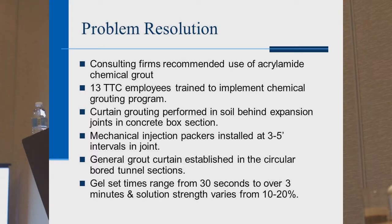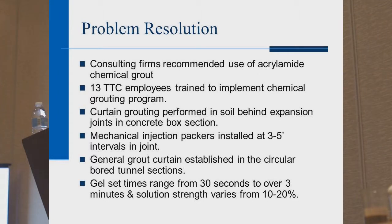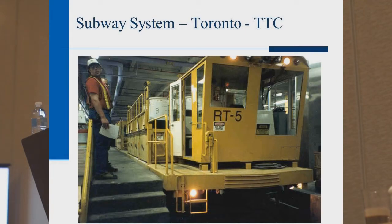They created a grout curtain behind the expansion joint. They drilled through the concrete, put in ball valves to control backflow, and pumped the grout. Gel set times ranged from 30 seconds to 3 minutes, and they could vary the strength of the gel based on how much water was used in the recipe. They built two special cars — spending a million dollars on one car that drilled holes and installed ball valves, and a second car that followed to do the grouting operation. This program has been going on for 15 years, with grouting done from roughly 2 in the morning to 5 in the morning.